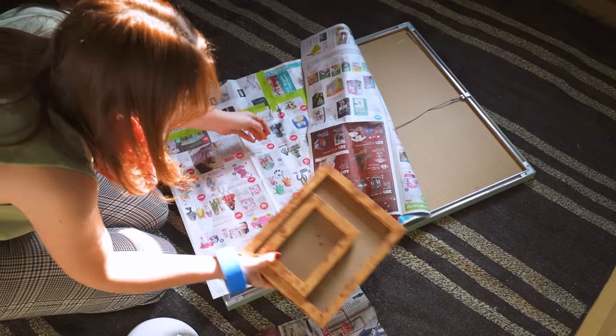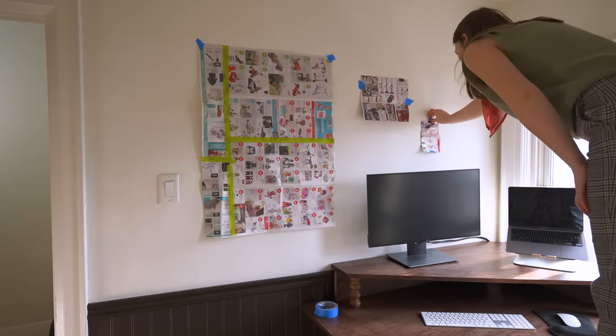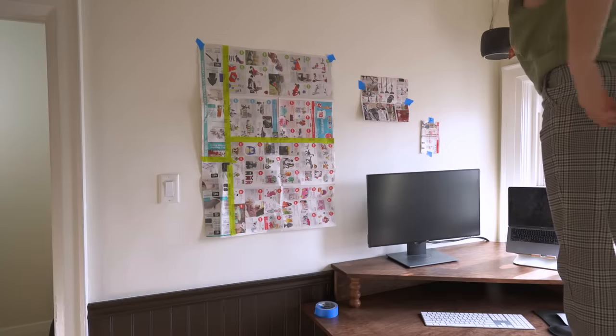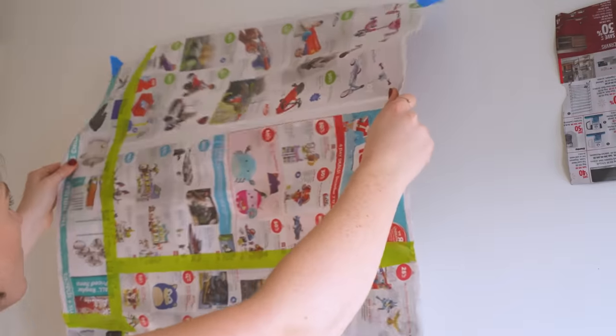This wall is going to be the gallery wall moment with the DIY whiteboard as well as some other frames I picked up, and a wall planter that I thrifted forever ago that I just found in my garage. Thank goodness for junk mail — I really needed it to figure out the layout of this gallery wall.